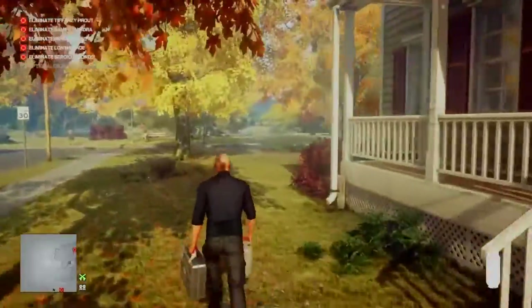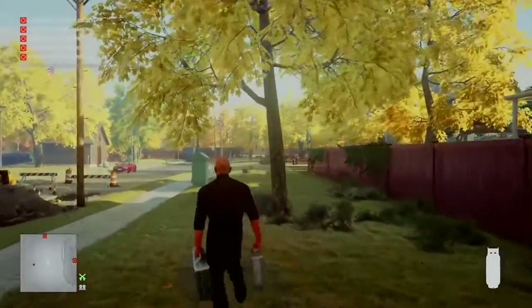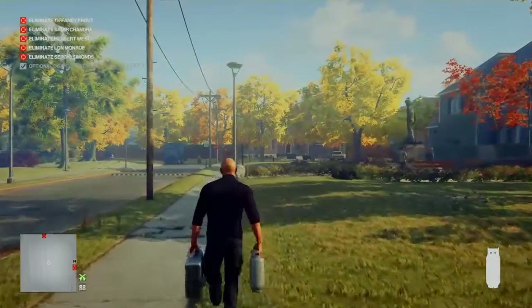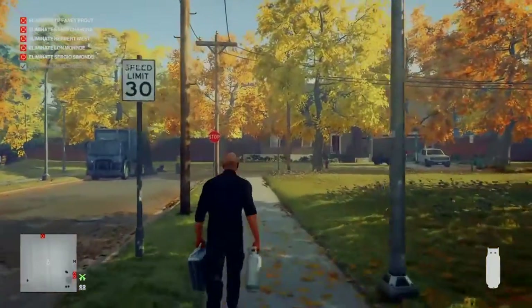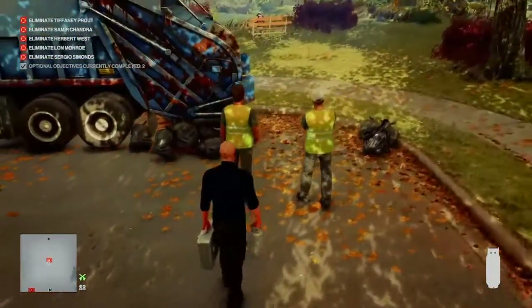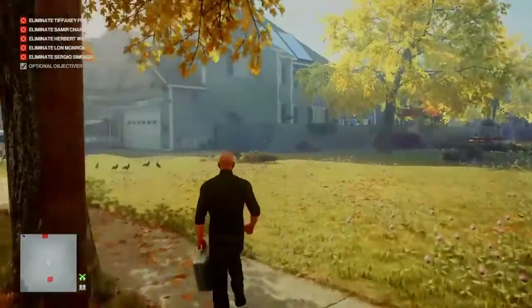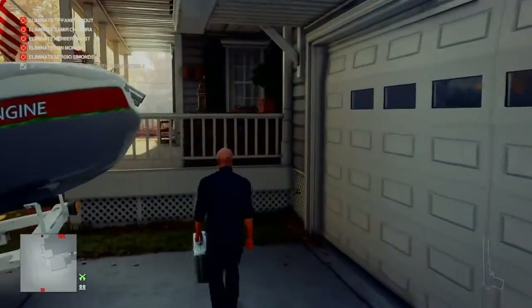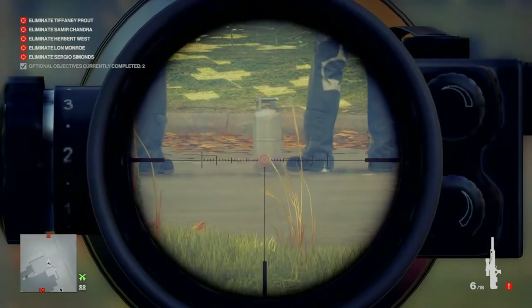With the propane flask in hand, we make our way back out of the garage and around to the garbage truck, where we find our first two targets having a conversation about one of the secret FBI guys reading Janice's journal. We need to get this done before they finish talking. We run up quickly behind them, place the propane cylinder on the ground between them, then run over to the house with the boat outside, crouch behind the boat, retrieve our sniping rifle, take aim at the propane cylinder, and take two shots.